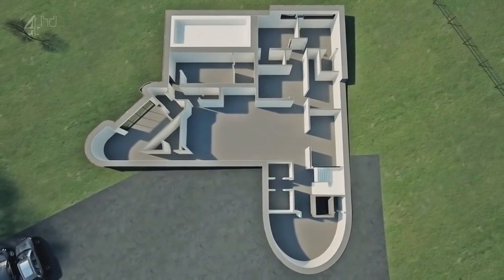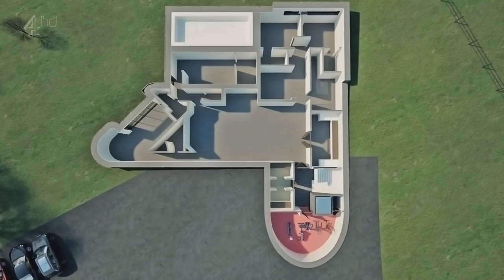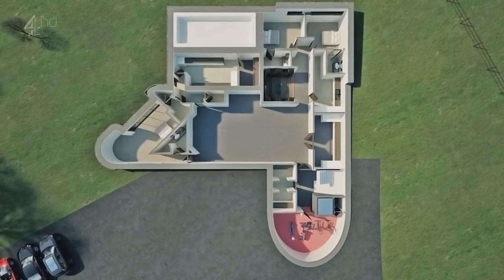In the basement, there'll be a gym, a lift, dressing room, utility room, laundry store, wine cellar, two bedrooms, plant room, another bedroom, and a games room.